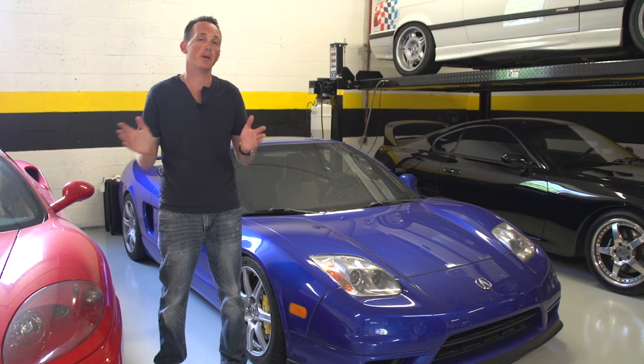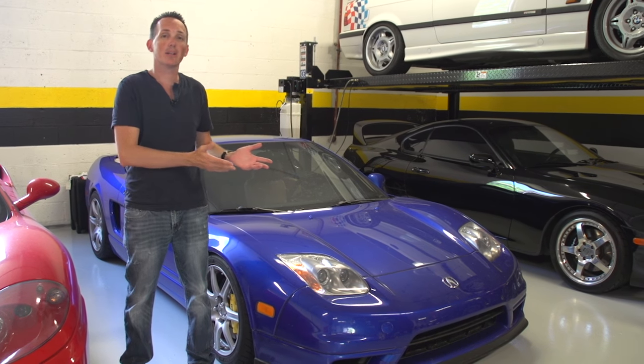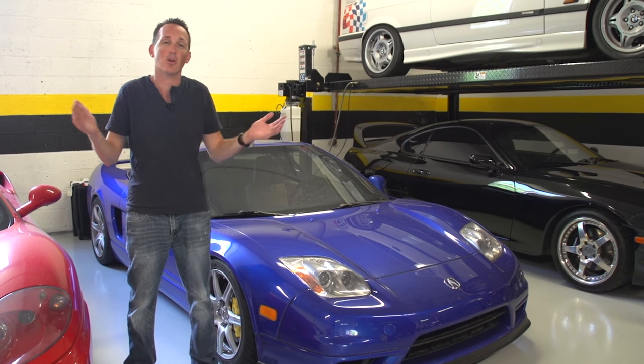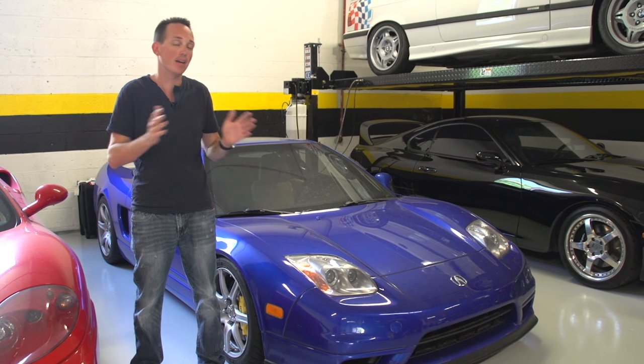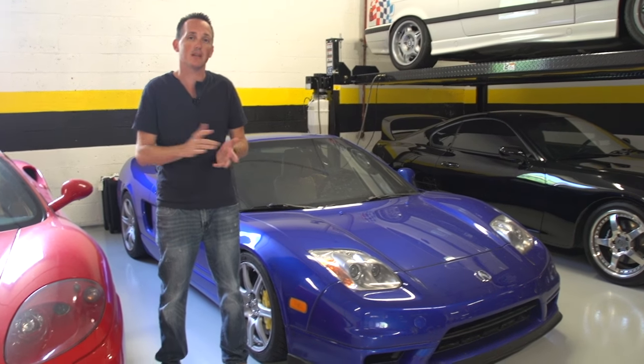Today I'm going to talk about rebuilt and salvaged title cars. Nobody wants their car damaged. Nobody really wants to own a previously damaged car. I understand people have a little bit more sentimental value towards cars than I do, but that's their prerogative.